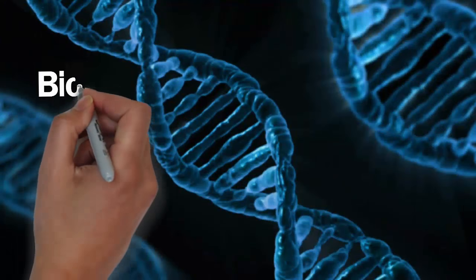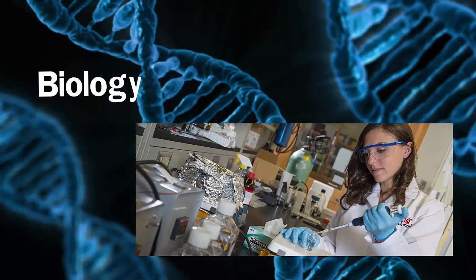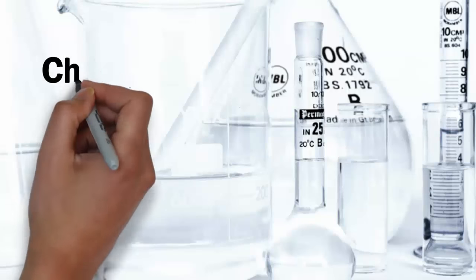UC Claremont's associate degree in biology encourages undergraduate research experiences and endeavors to provide these opportunities where possible.